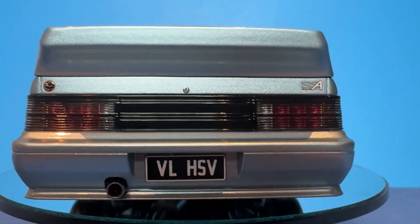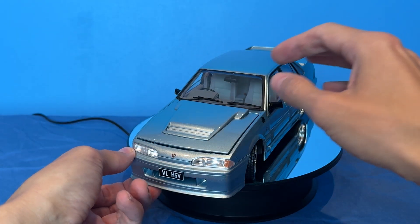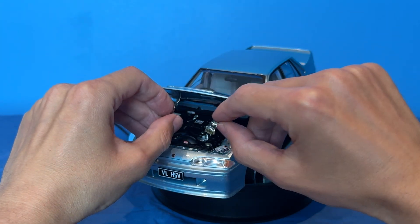The attention to detail is evident in every aspect, from the silver paint finish to the intricate interior and engine components. Let's pop open this bonnet and have a little look at its engine. It even comes with a little bonnet support rod.